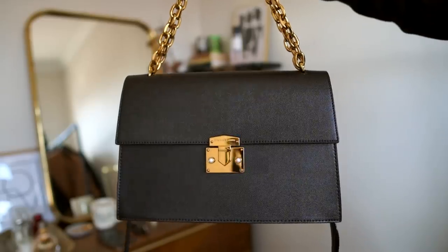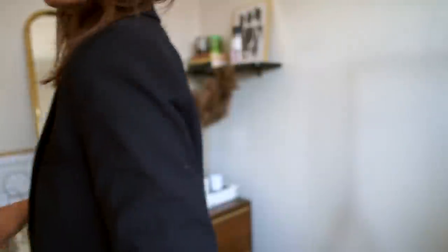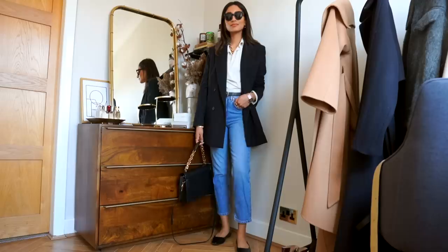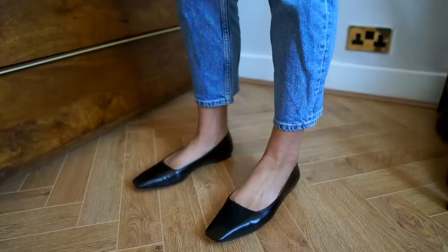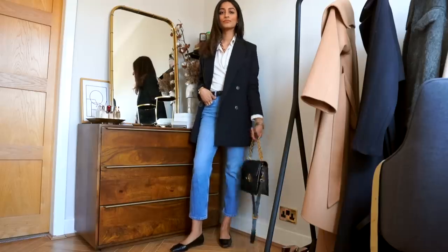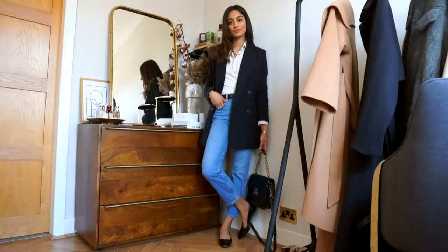It pretty much goes with everything and just makes every look a little bit more premium and sophisticated. With a look as relaxed as this, I really like to wear a slightly smarter shoe, so I'm wearing the same shoes from the previous outfit because I think they just make the outfit look a little bit more sophisticated and put together.